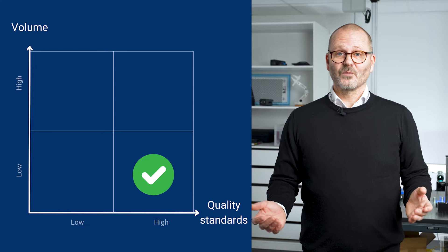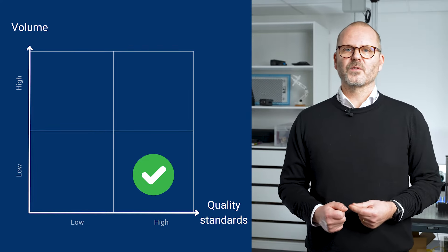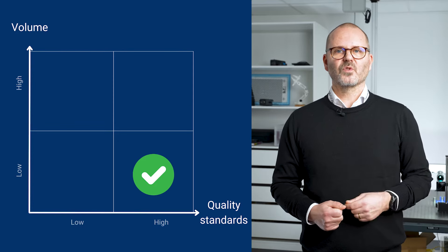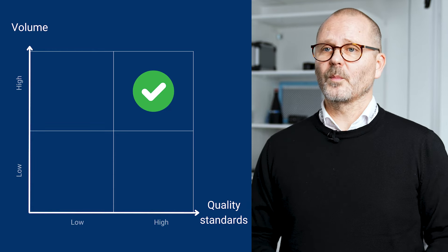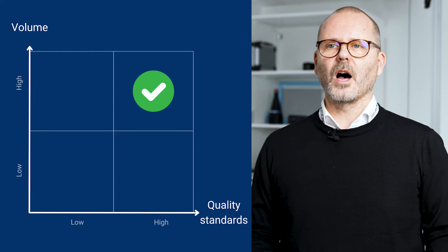A machine vision system will be able to inspect parts with higher accuracy and consistency than a manual inspector would be able to do. So they have a good business case for using a machine vision system to ensure the highest possible quality in production. If you have both high volume and high quality requirements, the benefit is, of course, even more obvious.